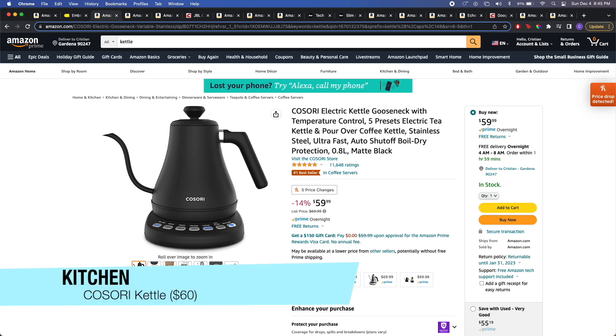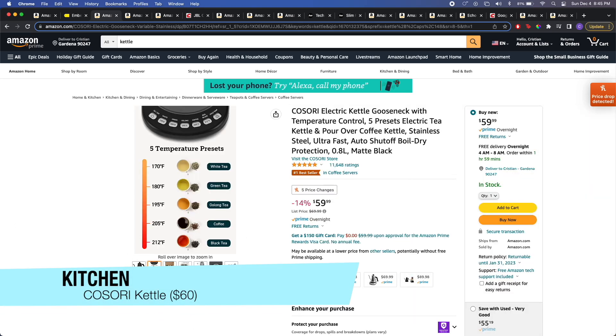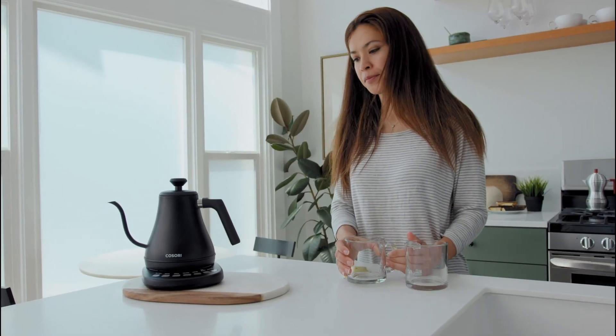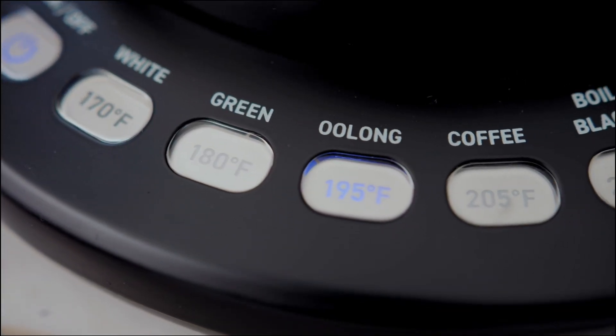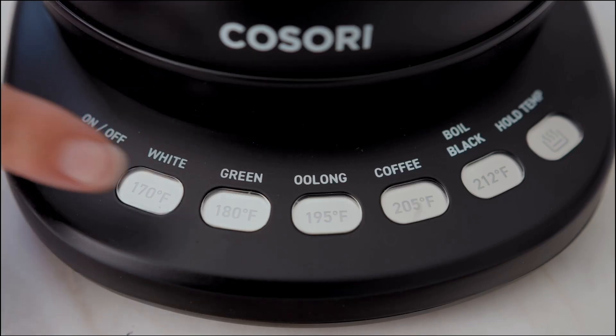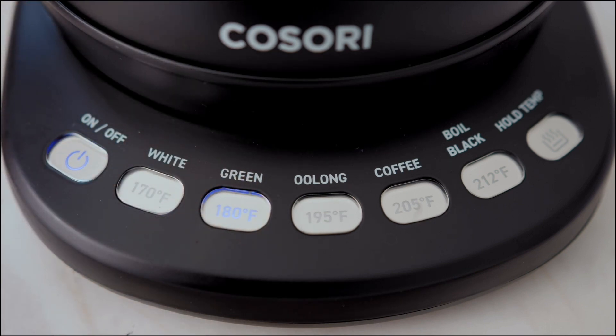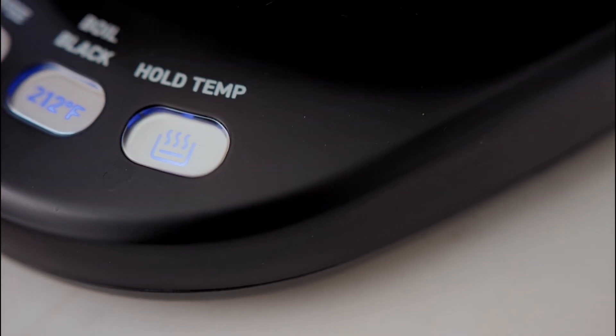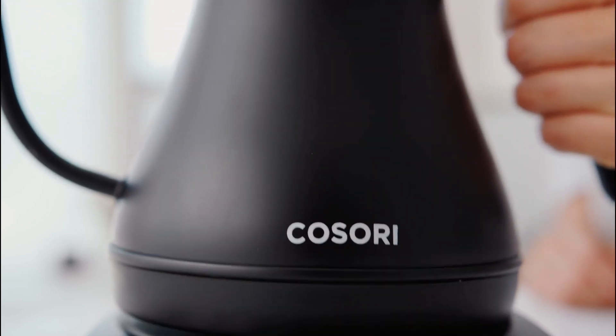The final item in the kitchen category is the Cosori Electric Gooseneck Kettle. I personally own this kettle. It's not really like tech — it doesn't have Bluetooth or a smart connection — but I wanted to include it because it's been a game changer. A lot of people don't know that water temperature can greatly affect the taste of your tea or coffee. It has five temperature settings, including one that will keep your water warm for up to 60 minutes. I use it every day, and for someone who loves tea or coffee, this is a perfect gift.